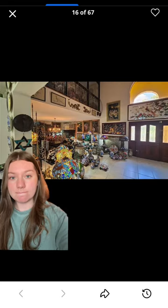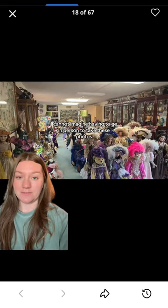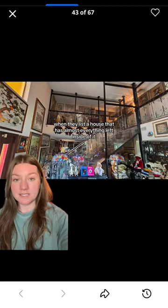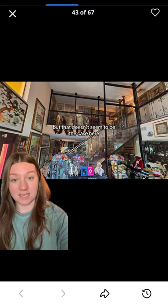I'm gonna let the photos speak for themselves here. I cannot imagine having to go in person to take these photos. When they list a house that has almost everything left inside of it, I'm not exactly sure why that happens. I know that sometimes it can be a foreclosure, but that doesn't seem to be the case here.